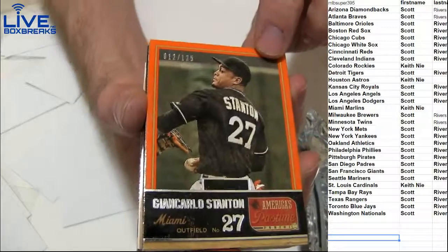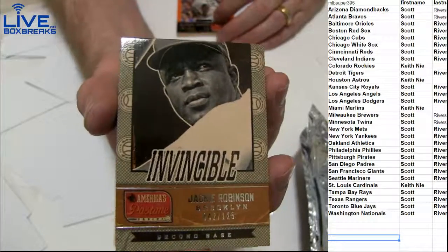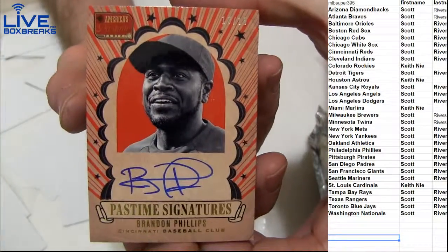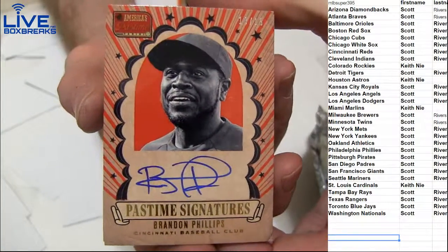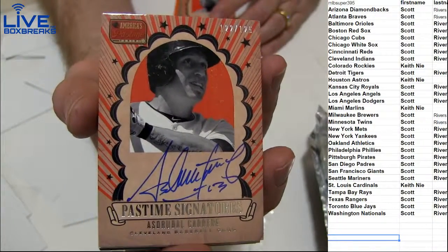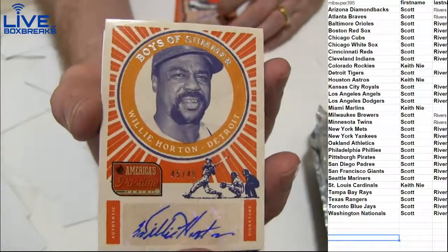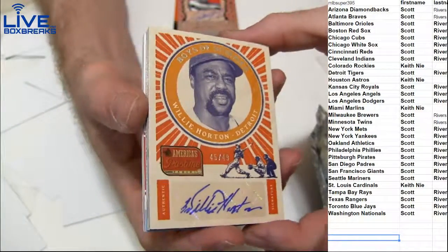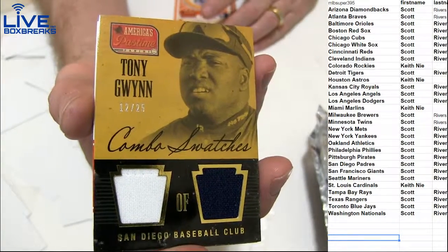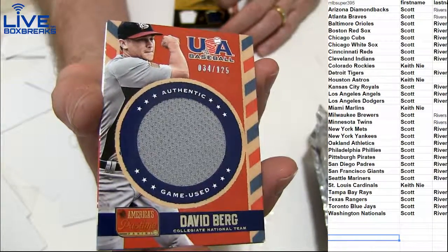First up, we got Stanton 125. Soriano. Jackie Robinson 125 — very nice. Check the book in a minute. We got Phillips on card to 15, went out to Scott. Cabrera for Cleveland. 125 for Scott. We got a Willie Horton for Detroit to 49 for Scott. Dual jersey — nice Tony Gwynn to 25, combo swatches. Scott taking it down. David Berg 125.